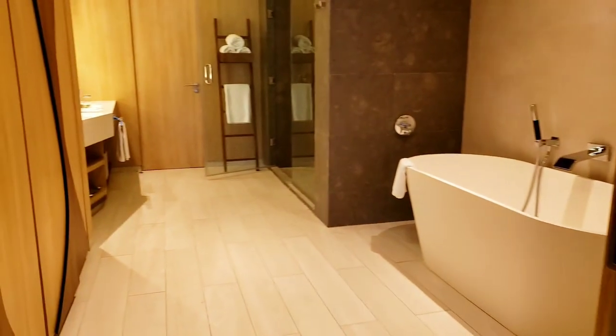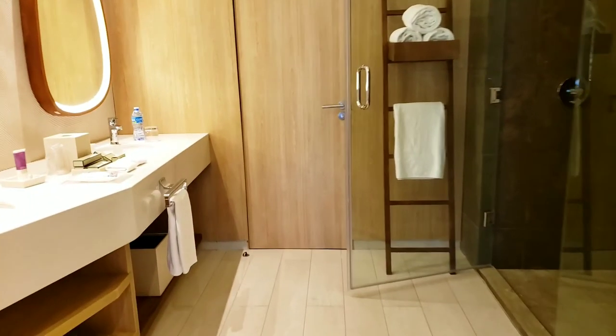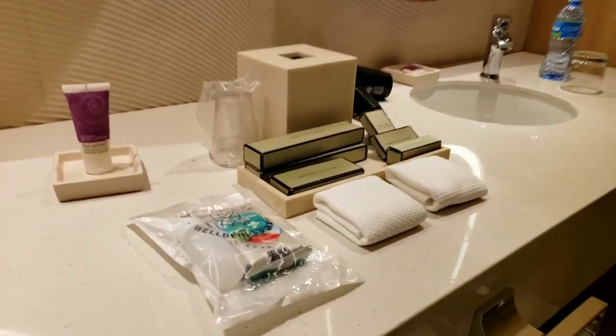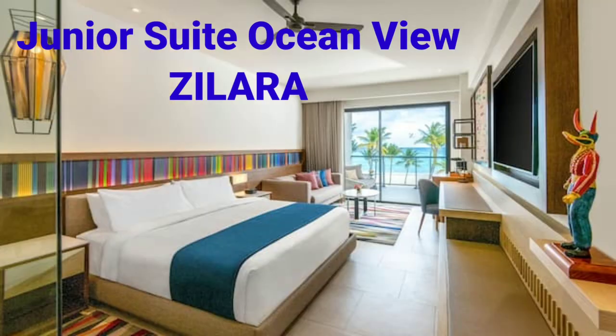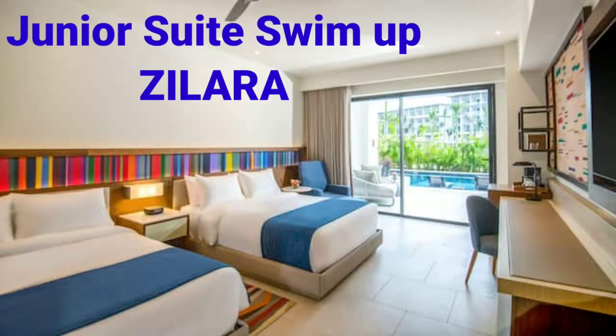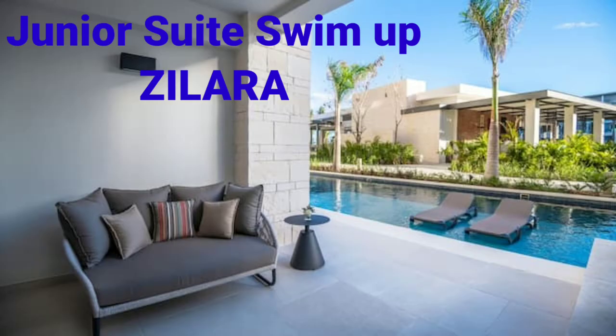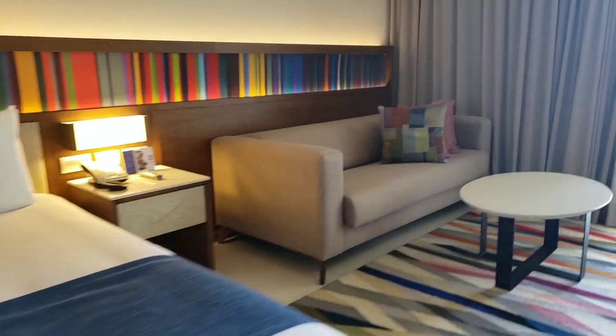Here it is in Zilara — the room types are absolutely the same and the rooms themselves are pretty similar, with small differences in decoration. Here is the junior suite resort view of Zilara: ocean view, oceanfront, and the swim up. Here is the video of the junior suite ocean view of Zilara.